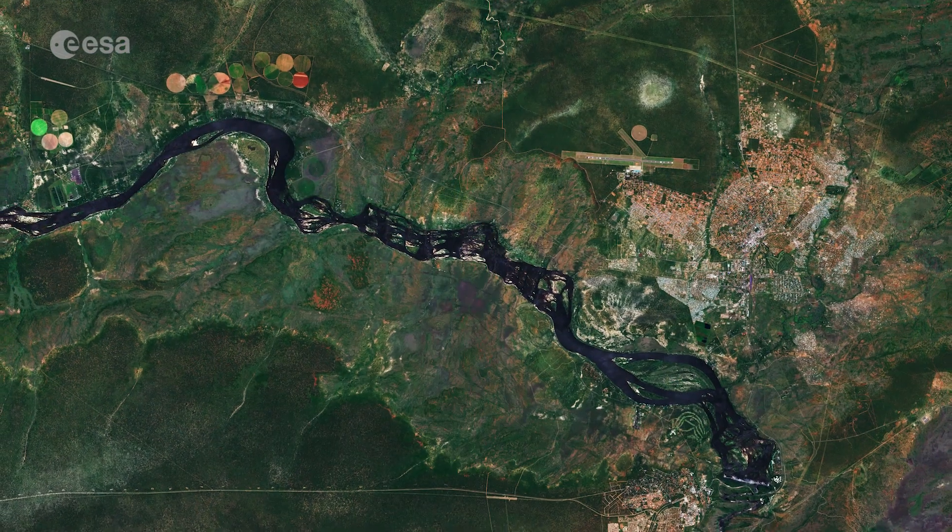Hi, I'm Romina Percy and welcome back to Earth from Space. Today the Copernicus Sentinel-2 mission takes us over Victoria Falls, one of the greatest natural wonders of the world.